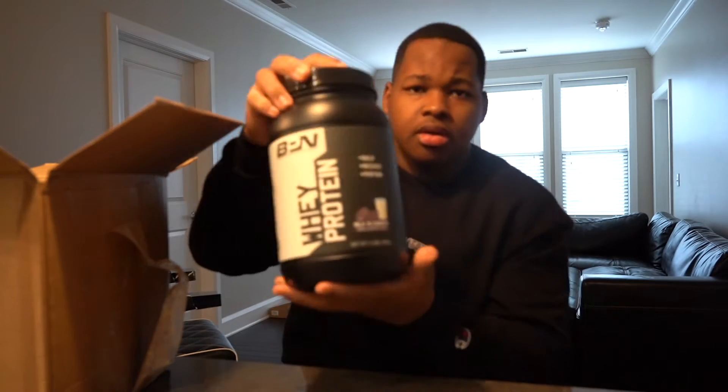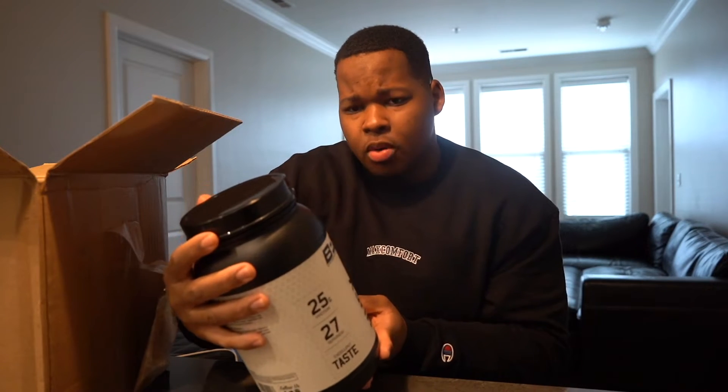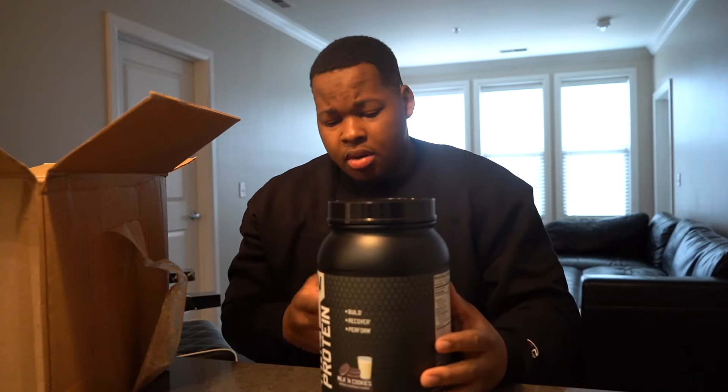Right here we got the whey protein, milk and cookies. I've actually been looking for a good protein supplement to use for a little while. I've tried muscle milk — it was alright, but the taste is kind of hard to explain. I've been following Nick Bear for about two years, and finally I was like, let me see what BPN has to offer.